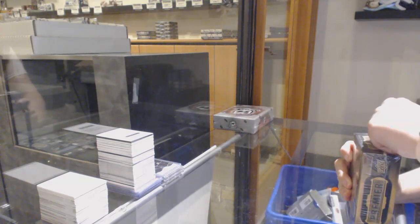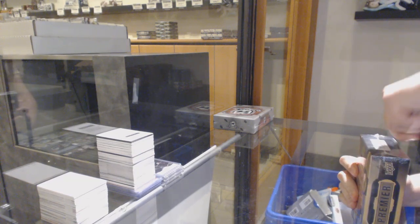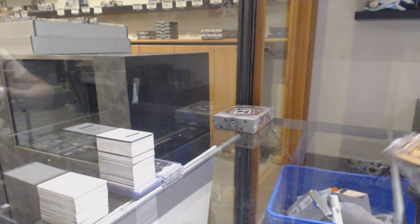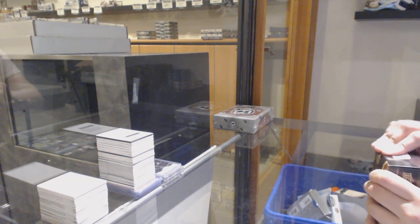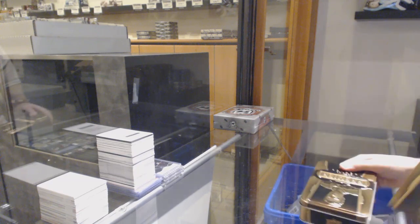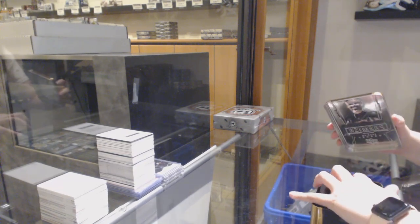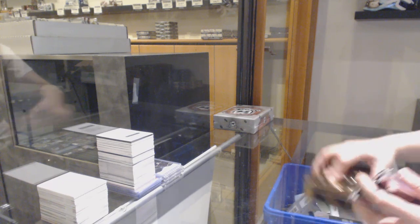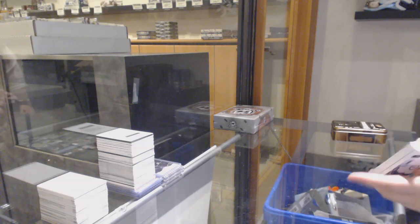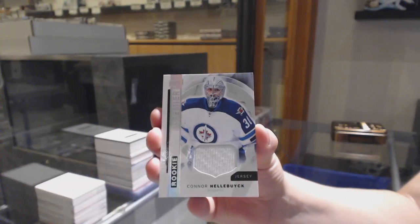All right, Premiere. Best of luck, folks. We've got a rookie jersey for the Winnipeg Jets, Connor Hellebuyck.